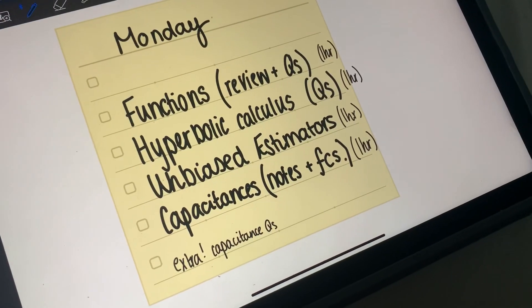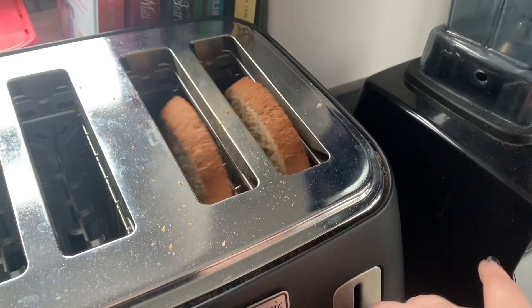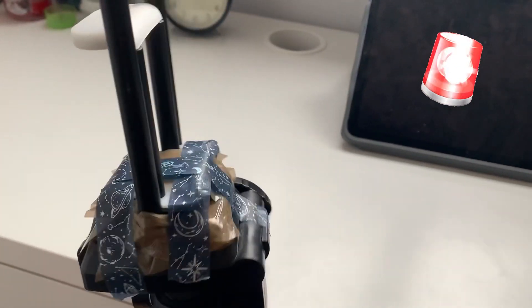So this is what I am planning on doing today. Hopefully we'll get there — fingers crossed. Look at the state of my tripod — it's literally being held together by washi tape and duct tape.